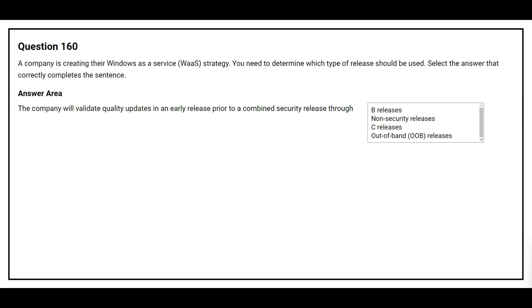Question 160. A company is creating their Windows as a Service strategy. You need to determine which type of release should be used. The company will validate quality updates in an early release prior to a combined security release. The correct answer is C releases.